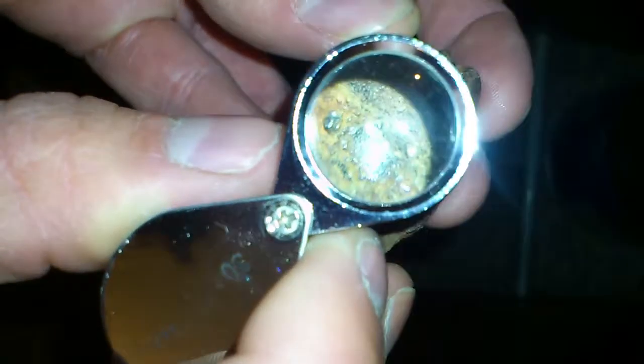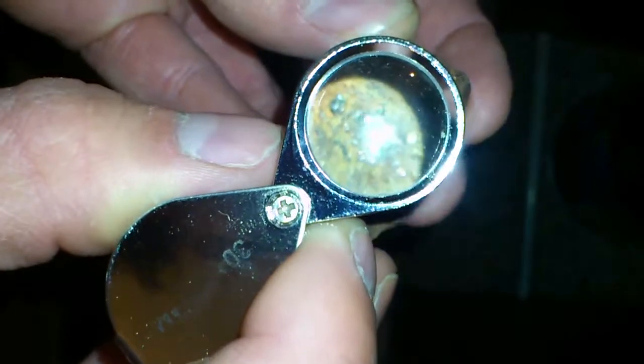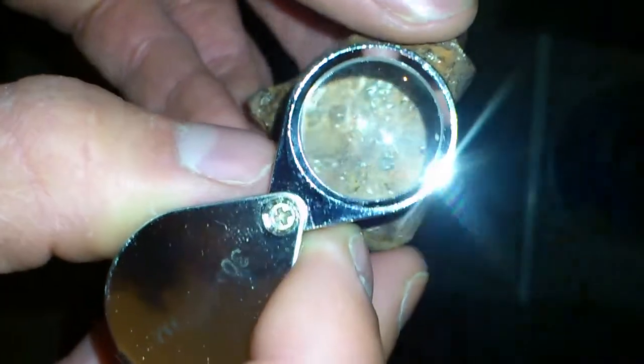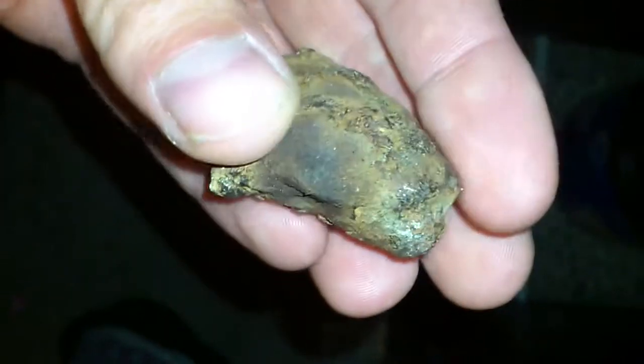Right in there, it's pretty shiny. Let me know what you think it is. It's nice and heavy, but I don't know what it is. Let me know what it is.